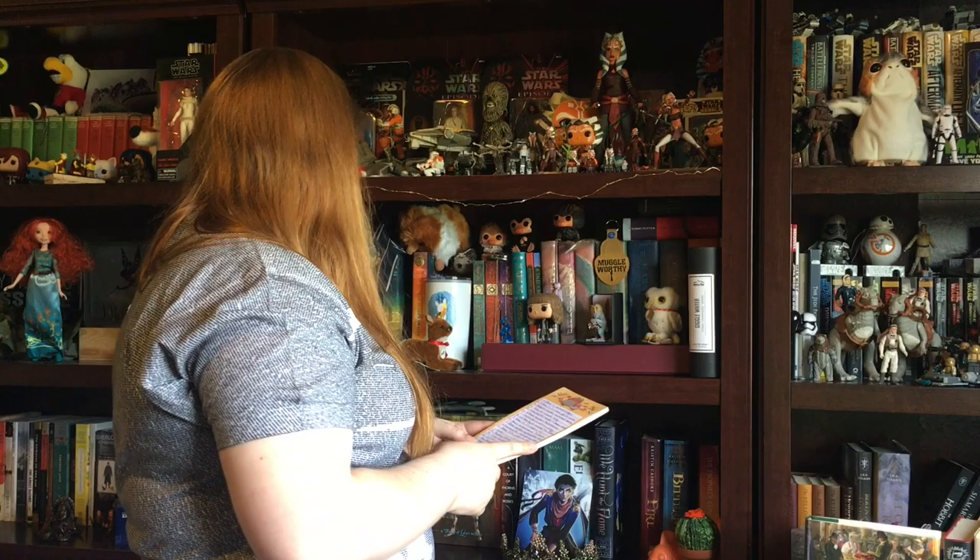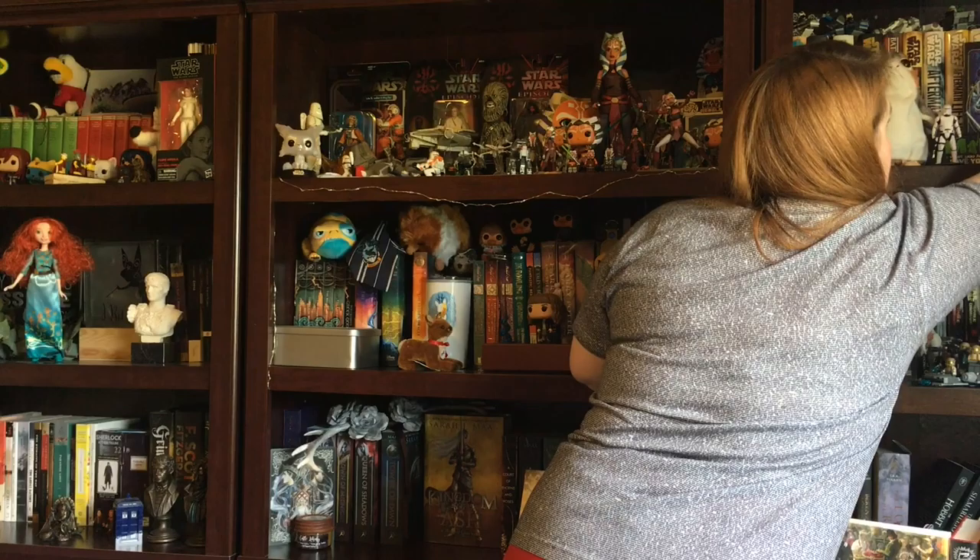Book of short stories — technically The Assassin's Blade by Sarah J. Maas is several novellas, but we'll do From a Certain Point of View, which is an anthology of Star Wars short stories for the 40th anniversary of A New Hope.